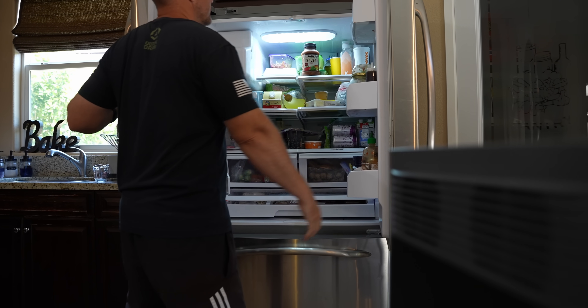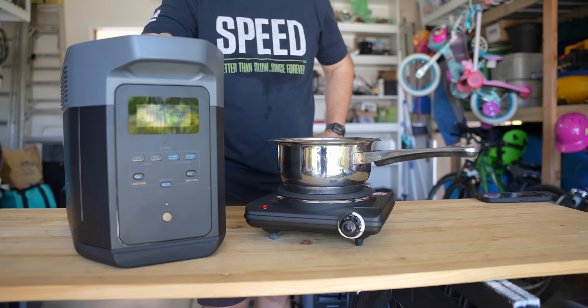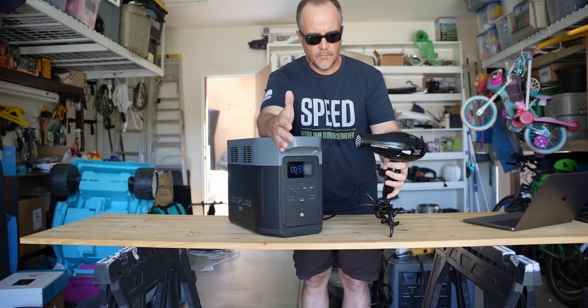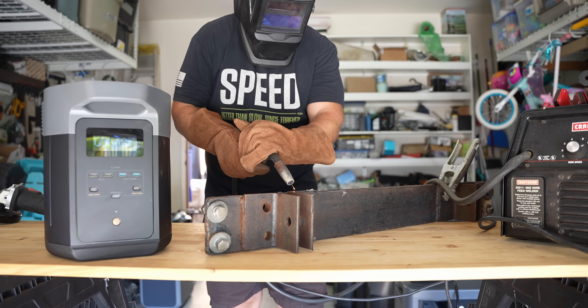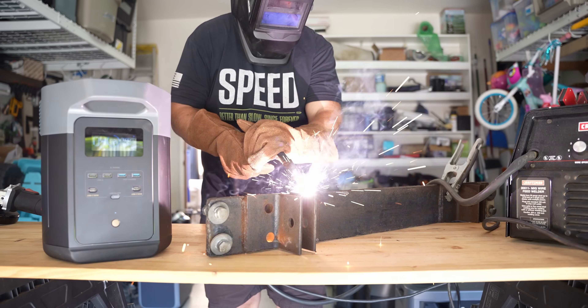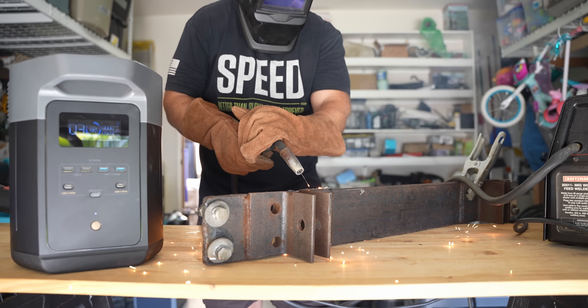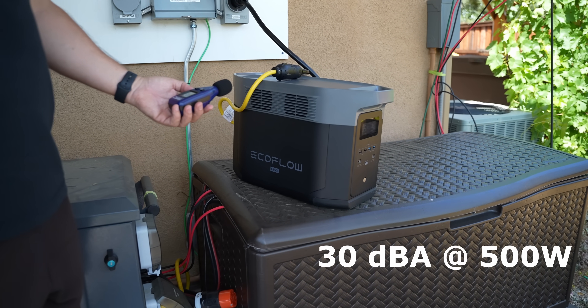If you need to power your refrigerator during a power outage, this can be run inside your home as it produces no fumes. It can power an induction plate to heat up water to boil, a portable space heater, a hair dryer, a car battery booster, a grinder, and a saw. You can even power a welder at 20 amps. At 20 amps of output, it can power roughly 99% of common household devices, and it's quiet at just 30 decibels at 500 watts of output.